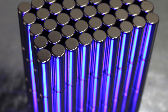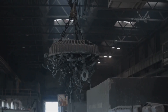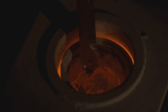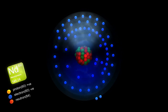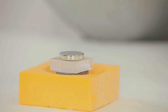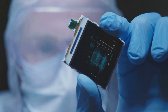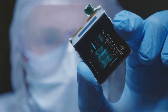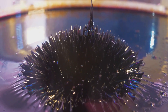First up, the heavyweight champion: Neodymium, symbol Nd, atomic number 60. This element is a magnetic powerhouse. On its own, it's a fairly soft, silvery metal. But combine it with iron and boron, and you create the neodymium magnet, the strongest type of permanent magnet commercially available. This allows a tiny neodymium magnet to do the work of a much larger, heavier magnet. It's enabled the revolution in miniaturization and efficiency across so many fields. It's the undisputed king of magnets.